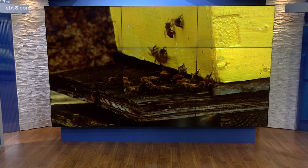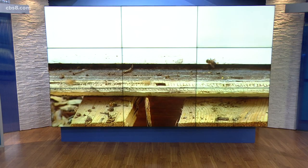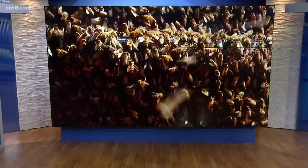Everything's in bloom and a lot of pollen and nectar is out there — a couple of things bees love. But with the abundance of food, hives are growing and some bees are looking for a new home with a new queen. So what do you do if they show up in your yard? Sean Stiles talked with a bee expert on how to have them removed safely in this Earth 8 report.